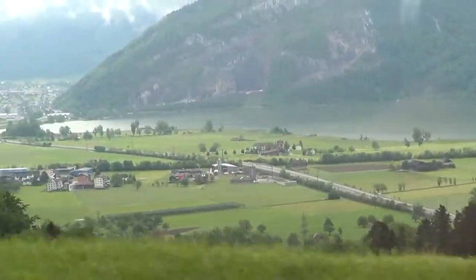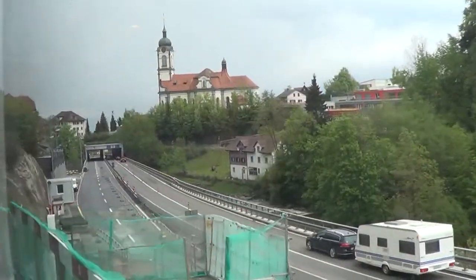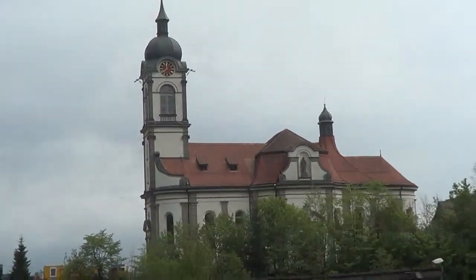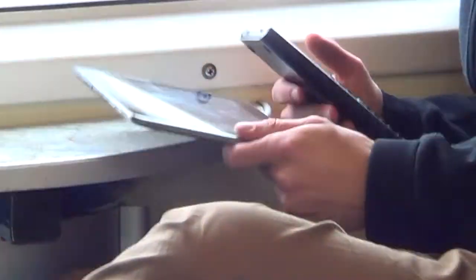Once again a train ride on a dreary morning. This time Colin and I were headed toward Appenzell in the northeast of the country. While we looked out the windows at the passing landscape, other passengers munched on goodies, relaxed in comfort, or set their fingers flying over their mobile devices.